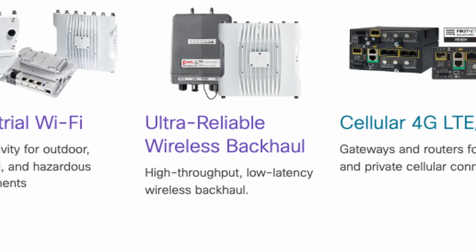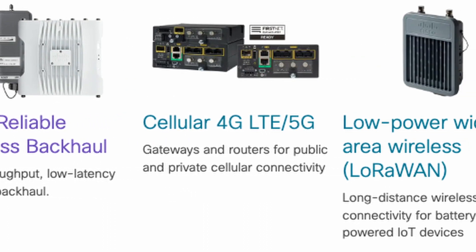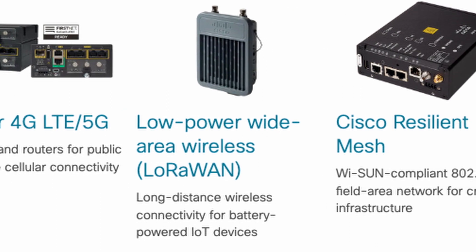Wireless technology has been a critical part of every mine site for years. But the decision on which type of wireless to choose has become more complex, with the choices of Wi-Fi, LTE, LoRaWAN, and multiple fixed wireless and mesh options. I'm Roland Plett, and in this video I'll help you position each of these technologies for their most valuable use cases, so you're not frustrated by using the wrong tool for the job.